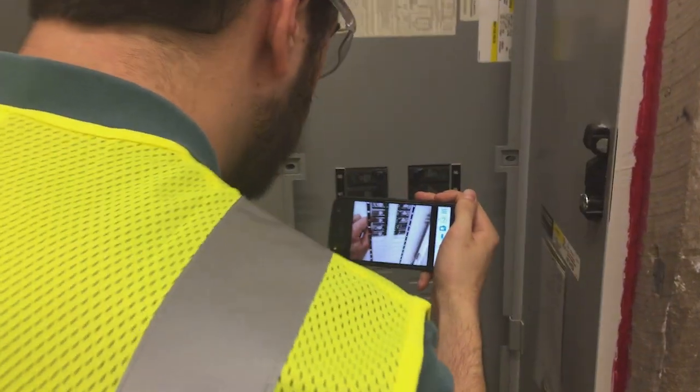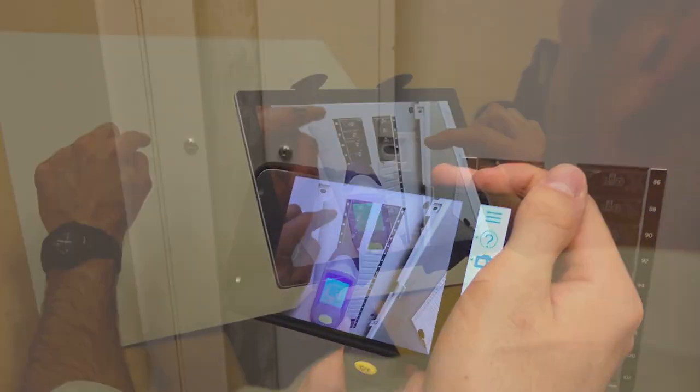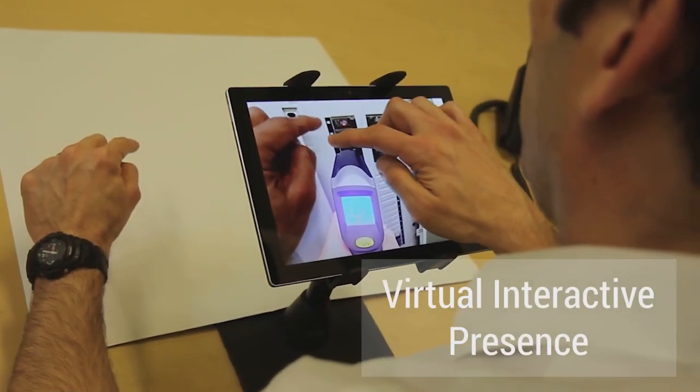At Help Lightning, we are reimagining the way industries give and receive help. This patented technology uses merged reality to create a virtual interactive presence.